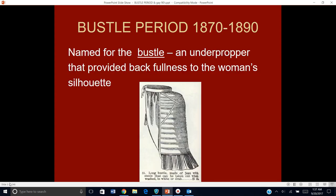A bustle is the name of the underprop that was used to cause these back-fullness silhouettes, but it also refers to the style of dress as well. We know that at the end of the crinoline period there was a movement from the big dome-shaped skirts towards a silhouette with the concentration of fullness in the back. What we're going to see in this 20 years is how the shape of this back fullness is going to change.